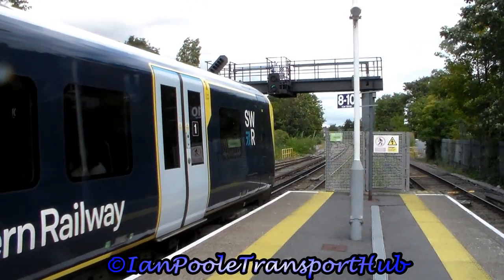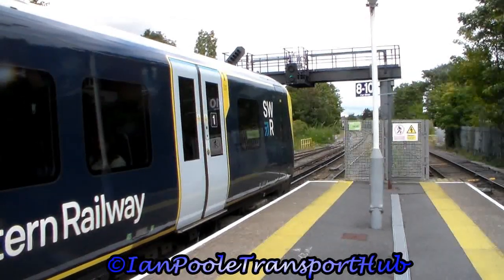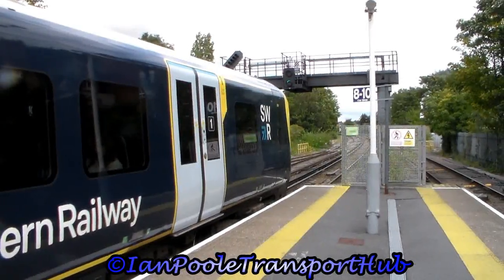So, here at the home of English rugby, let's begin with 450 036 and 450 059, working the 1411 South Western Railway service from Reading to London Waterloo.